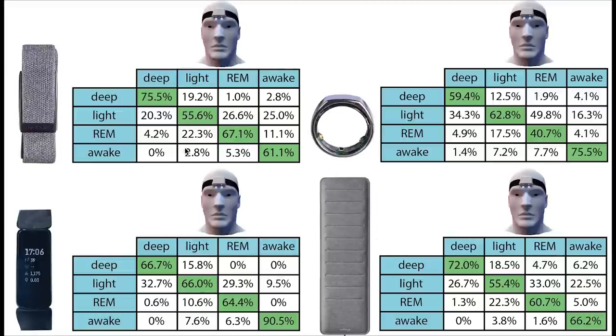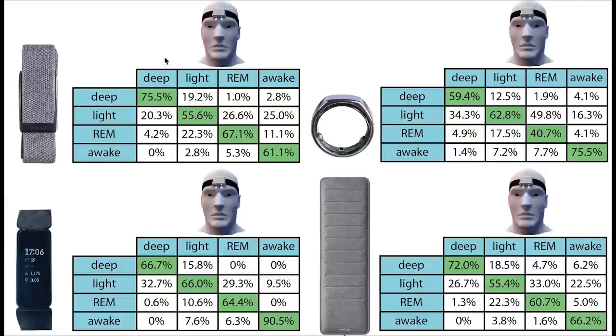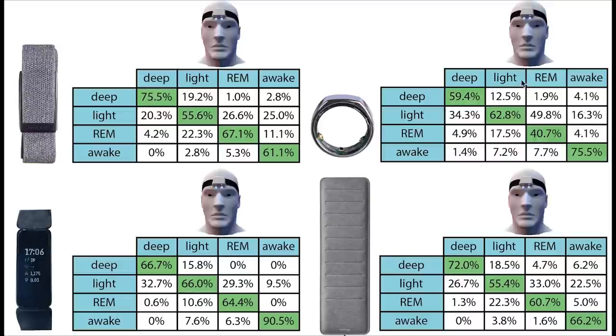Comparing the WHOOP strap to other top sleep trackers I've tested — the Oura Ring, Fitbit Inspire 2, and Withings Sleep Analyzer — the WHOOP strap definitely doesn't underperform compared to the Withings Sleep Analyzer. Fitbit devices like the Inspire 2 are most consistent in predicting all sleep stages accurately. The Oura Ring, one of WHOOP's main competitors, performs more poorly at predicting different sleep stages than the WHOOP strap. For sleep stage prediction in particular, I would prefer the WHOOP strap over the Oura Ring.